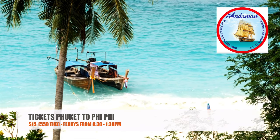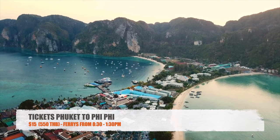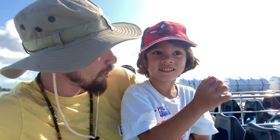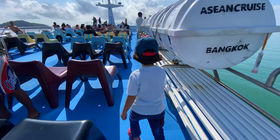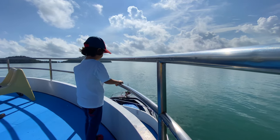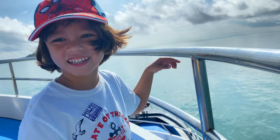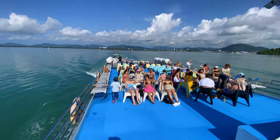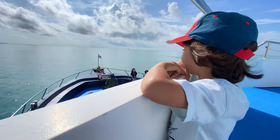Next, there's Andaman Wavemaster. Tickets are priced at $15 or 550 baht. They run a bit later, from 8:30 a.m. to 1:30 p.m. I personally prefer this option because I don't like hurrying in the mornings. The trip duration also varies between one to three hours, depending on when you depart and where you're headed.